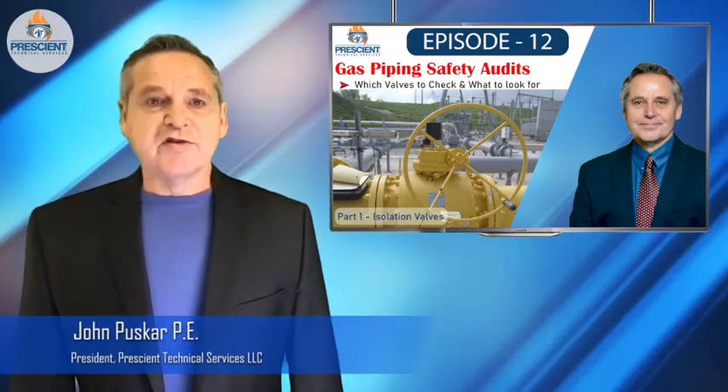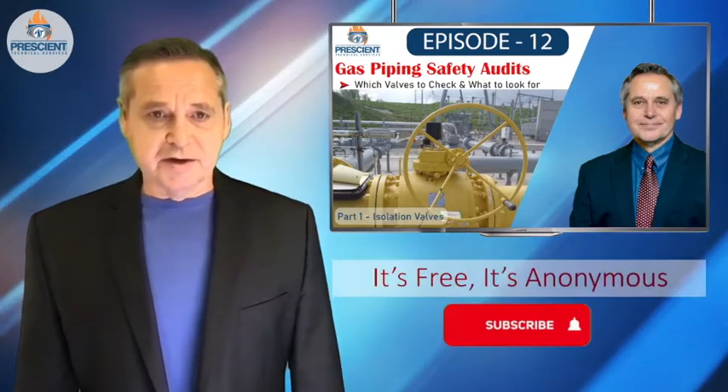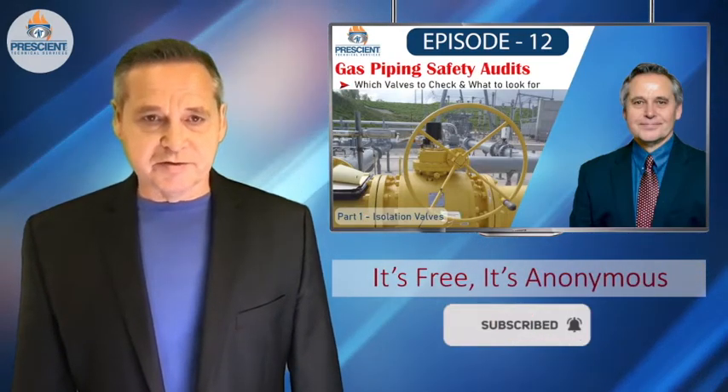Hello everyone, it's John Pushkar. I'm here today with another episode to bring you important safety insights in the world of fuels and combustion systems.